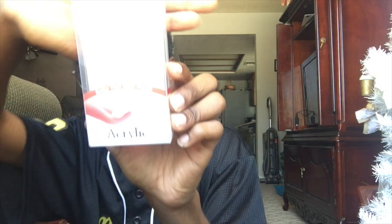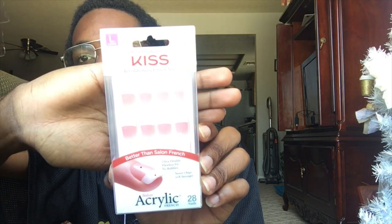Which are these French acrylic tip nails — French tip nails. They're long and they come in 28. I don't know if they're gonna fit my finger. They were like $2.99 or something, but I used a coupon so it was free.